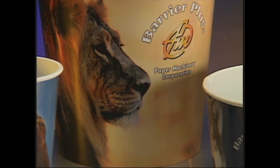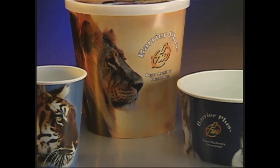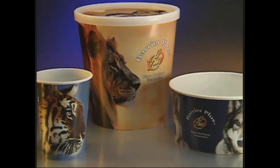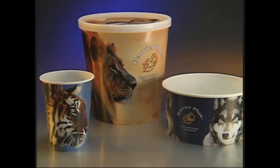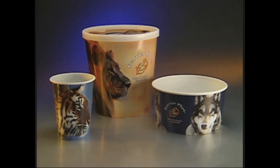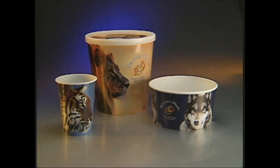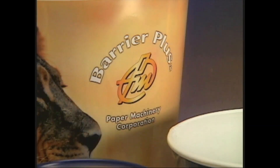reinforcing the unique qualities associated with its product. This is a low-cost container offering exceptional beauty and protection without excessive expense. This is sustainable packaging that provides benefits throughout its lifecycle. This is Barrier Plus from Paper Machinery Corporation.